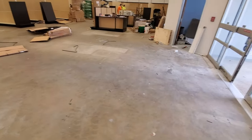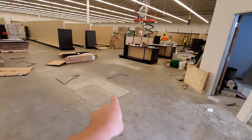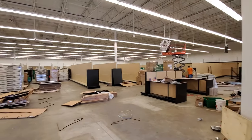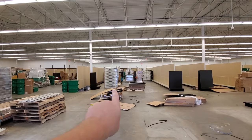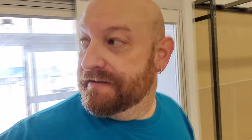It looks like they tore up the whole floor. There was probably tile in here, I assume, and you can see where the old checkouts were. So yeah, all this stuff I think is just being put in right now. There's all the new shelves on the pallets there and everything. It's looking pretty good so far.